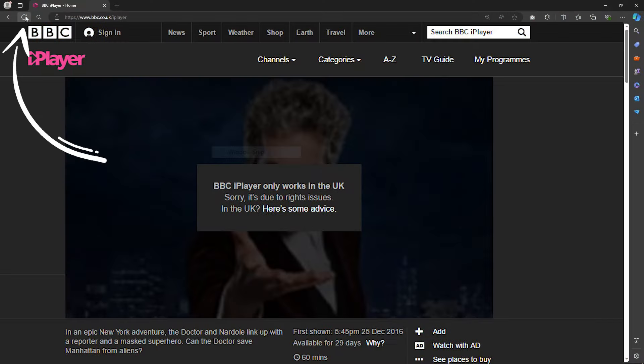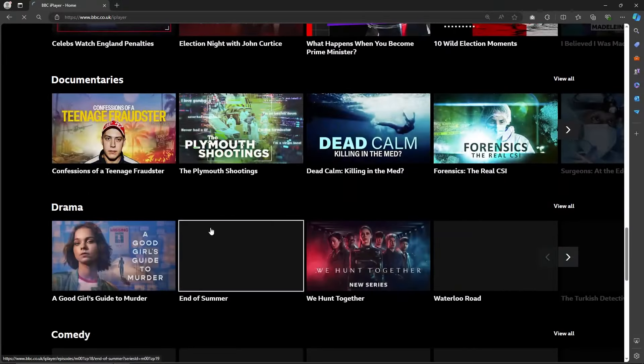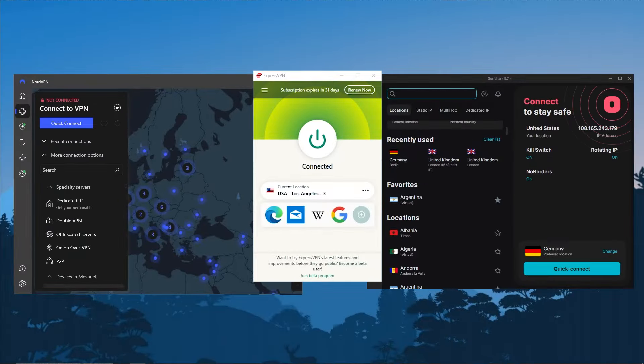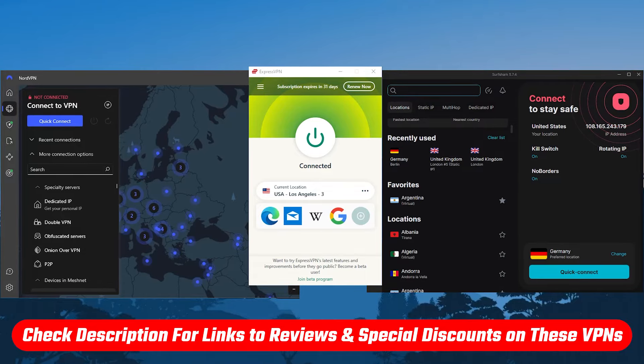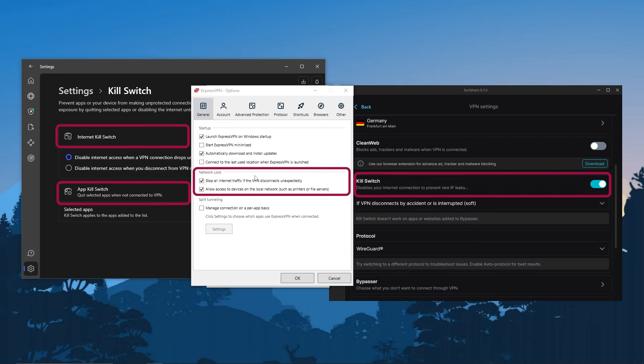Now all you have to do is refresh the site, and you'll have reliable access to BBC iPlayer as if you're in the UK yourself. You may need to sign in, and then you can play all the videos and you'll have access to everything on the site. If you're interested in any of these VPNs, you'll find pricing discounts in the description down below, as well as full reviews if you'd like to learn more about their privacy policy, speed, streaming, and torrenting capabilities, as well as their security and features.